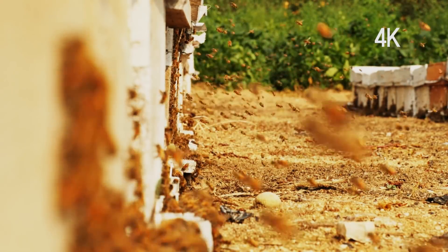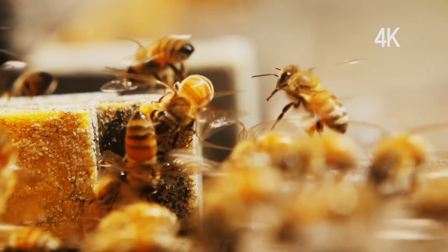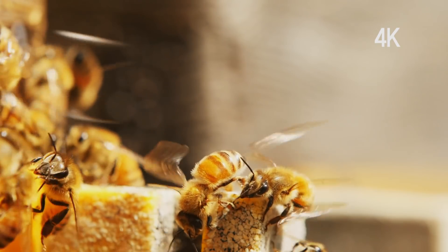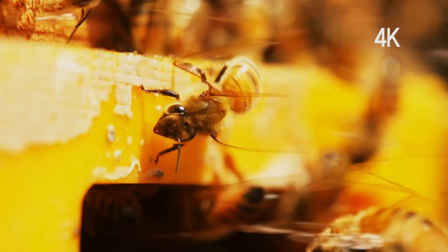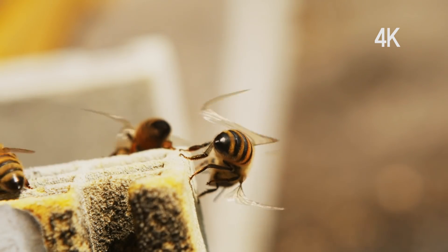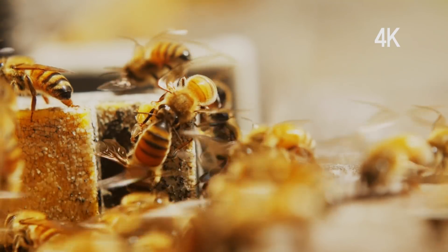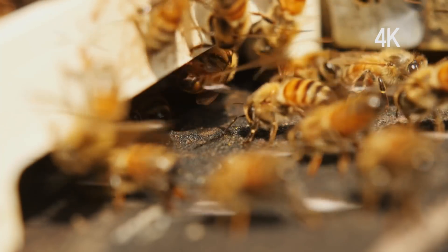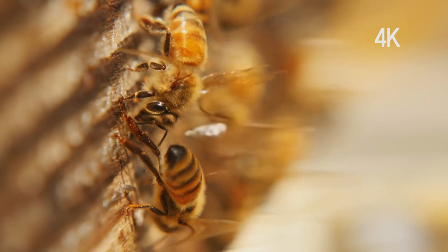Honeybees are dutiful workers. Honeybees that guard the beehive cool the hive with their flapping wings. They flap their wings in the shape of an S to fan the hive, bringing fresh air into the beehive to keep the hive healthy and airy.